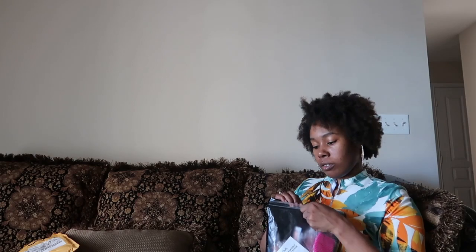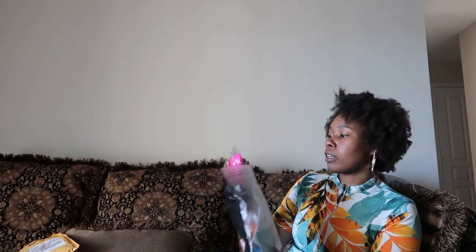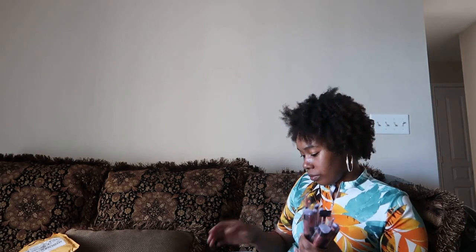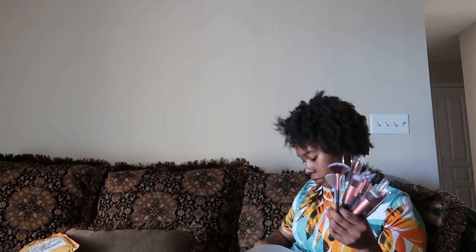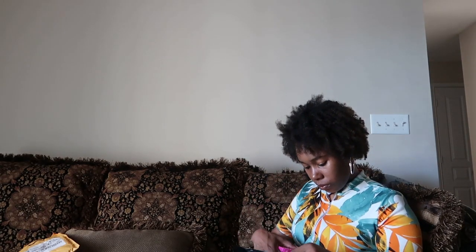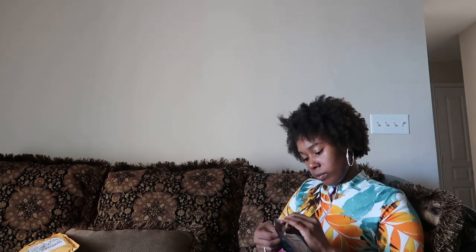They came from Amazon. And all of these — you get four of these, and they work.